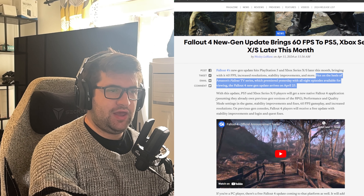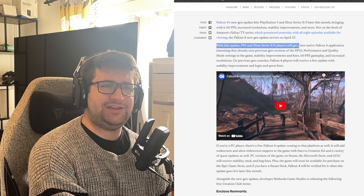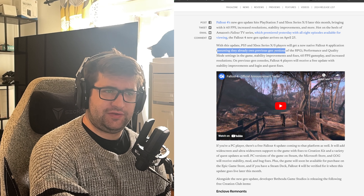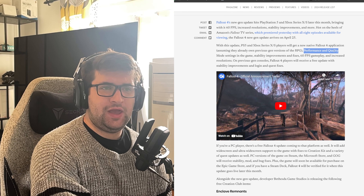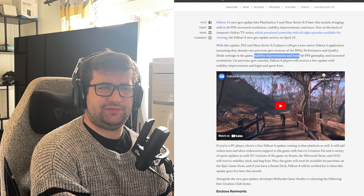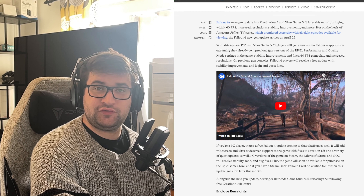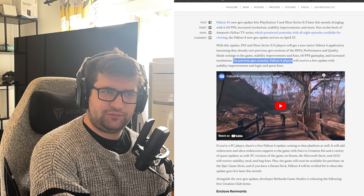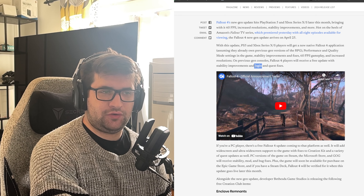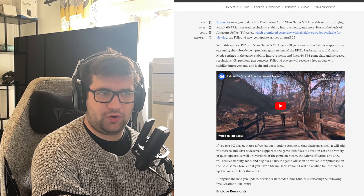Just the fact that now it's going to be running even nicer and better — it's just good news. With this update, PS5 and Xbox Series X and S players will get a new native Fallout 4 application, assuming they already own previous gen versions of the RPG, along with performance and quality mode settings, stability improvements and fixes, 60 FPS gameplay and increased resolutions. On previous gen consoles, Fallout 4 players will receive a free update with stability improvements and login and quest fixes — so that's people on PS4 and Xbox One as well.